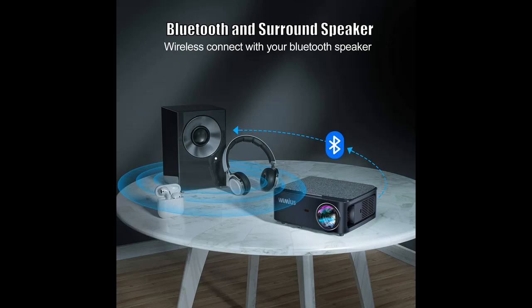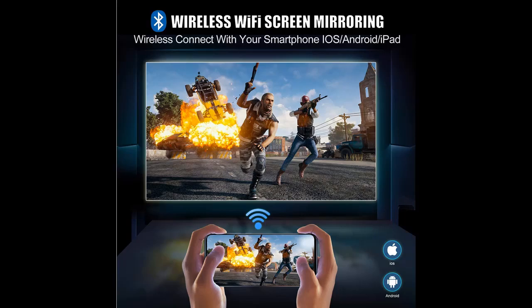Wymius K1, 7500 Lumens Video Projector highlight features and overview summary. The Wymius K1 Projector comes with both Bluetooth and Wi-Fi function, making it very convenient for use.